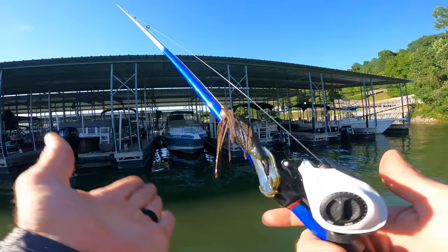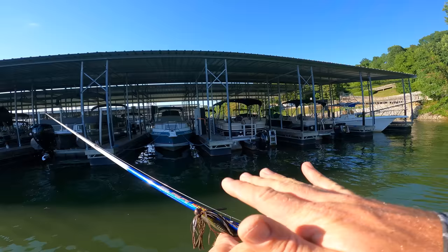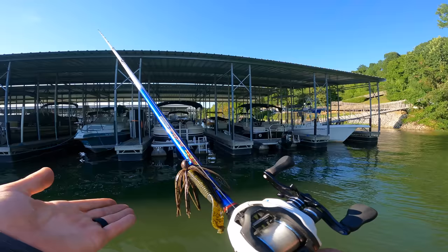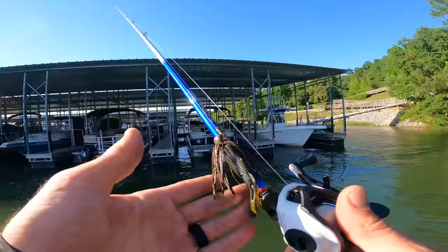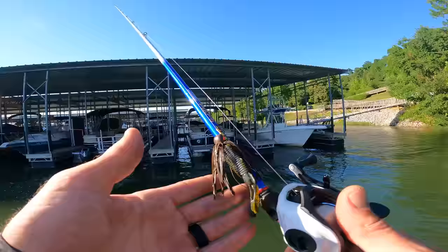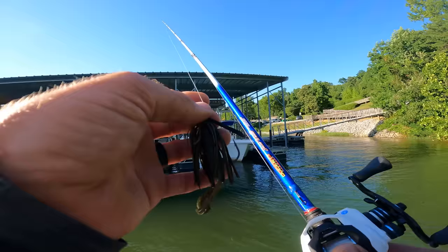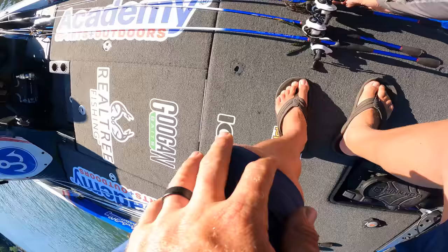Seven foot is what I recommend if you're a beginner trying to learn this technique — seven foot medium heavy action. Start with something flatter. A jig, maybe a half-ounce jig or a half-ounce chatterbait — don't buy a Jackhammer because you don't want to beat that up. Something a little cheaper so you can get used to it. A half-ounce gives you a little weight for those casts. A Bandido Bug is a perfect trailer to learn how to skip, or any soft plastic that is flat will do the job.